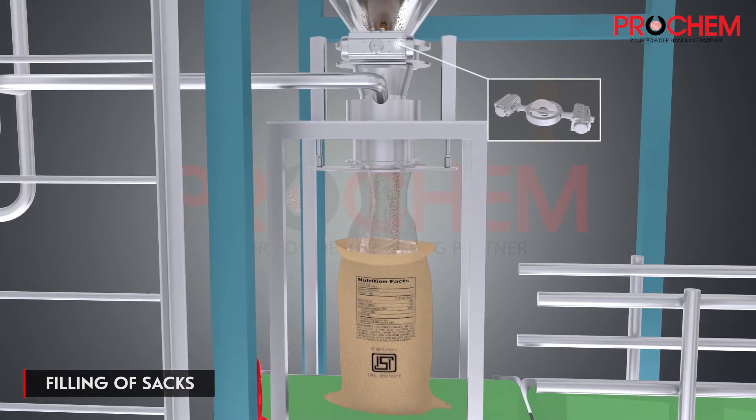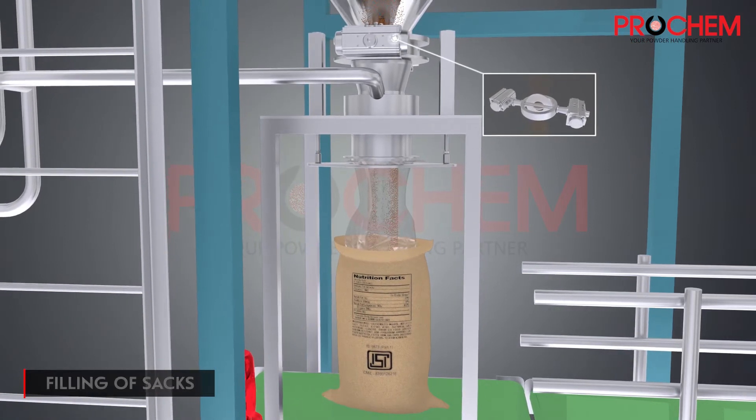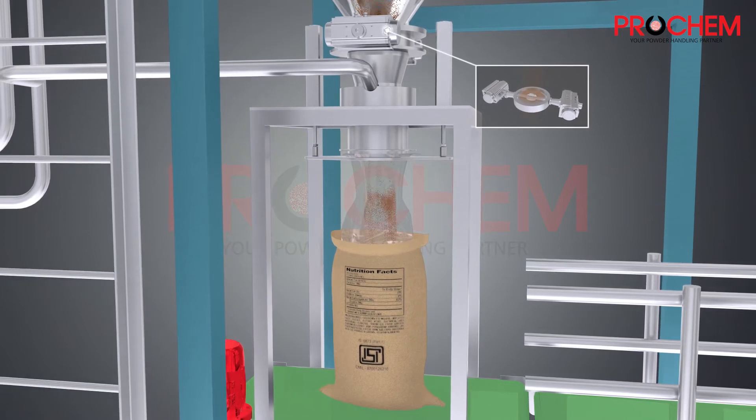The powder is filled inside the sacks. A combo valve is present that helps to maintain the weight and accuracy of powder filling.